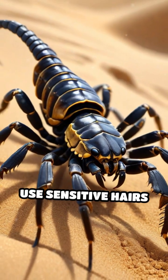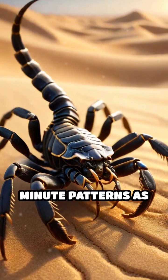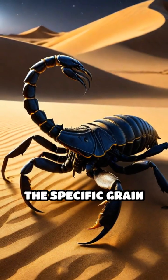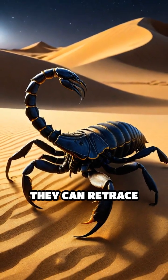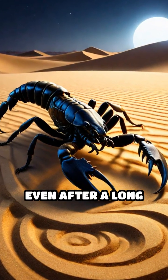Scorpions use sensitive hairs on their legs called trichobothria to detect these minute patterns as they move. By memorizing the specific grain arrangements near their burrows, they can retrace their steps with astonishing accuracy, even after a long night of hunting.